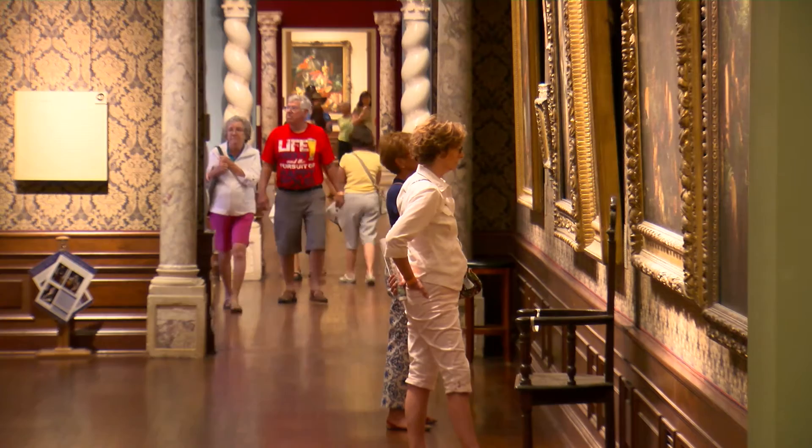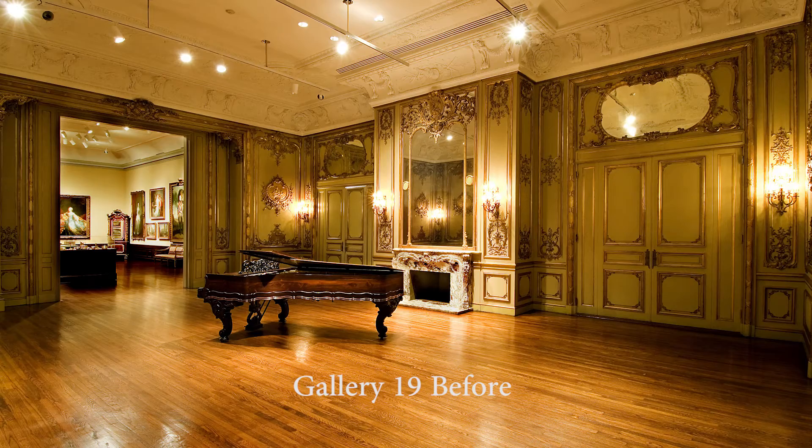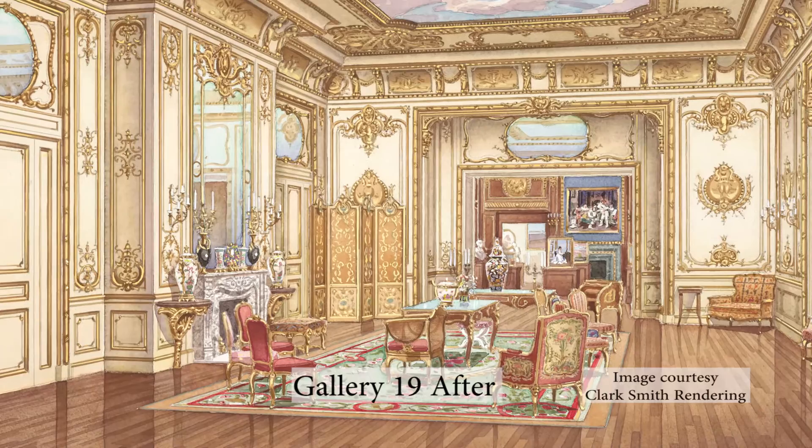New LED lighting and refreshed wall colors, finishes, and furniture will further enhance the viewing experience. Whenever possible, the re-installation integrates painting, sculpture, and decorative art, so the visitor will be able to better appreciate the Ringling's extensive collections and their art historical context.